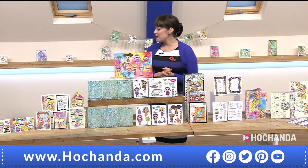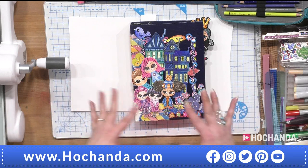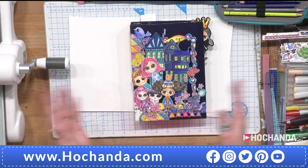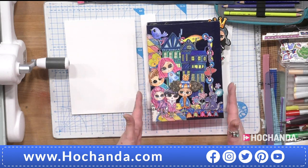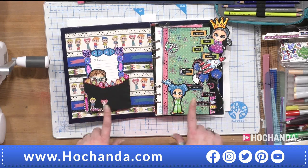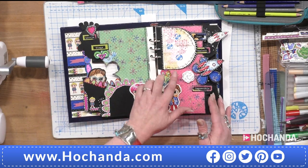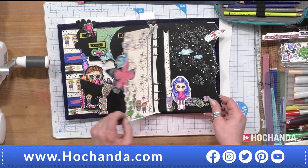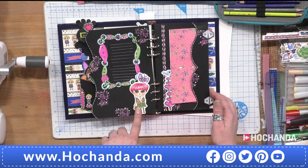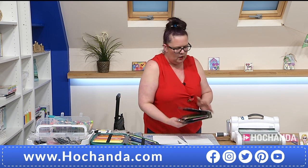I'm going to talk you through the book first and then show you how to physically make it. Don't just think it's just about the book - obviously the characters you can use them for card making, scrapbooking, whatever you want to do. Whatever you make you can make to sell. I've decorated my front but we're going to take it all the way back to basics - starting off with doing the outside layer.